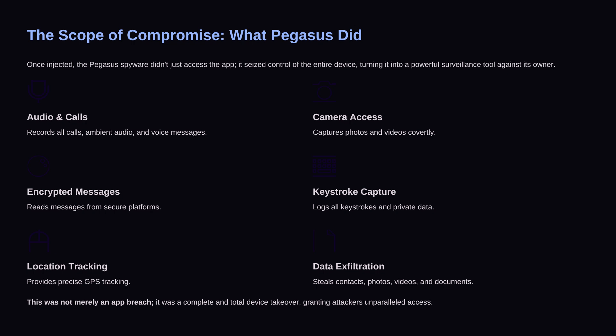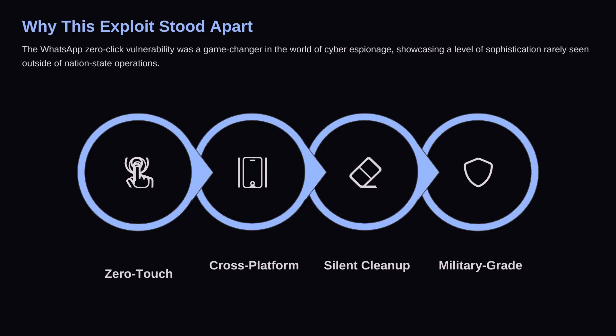Here's how the attack worked, step by step. The attacker prepared the spyware payload, then initiated a WhatsApp call. While the victim's phone silently processed the data, memory got corrupted. That allowed the spyware to install itself in the background. Then the call log was erased so the victim never even saw a missed call. The entire attack took just a few seconds, and it didn't matter whether the phone was locked or unlocked. Once Pegasus — the spyware linked to this exploit — was installed, it basically owned the whole device.